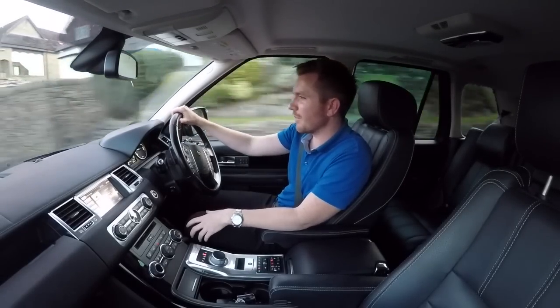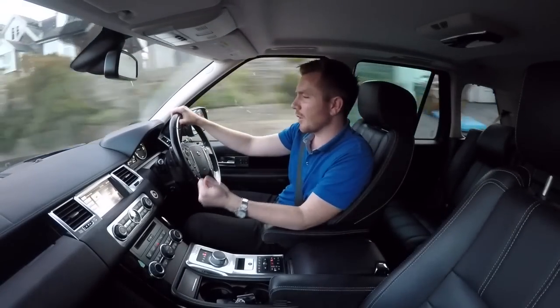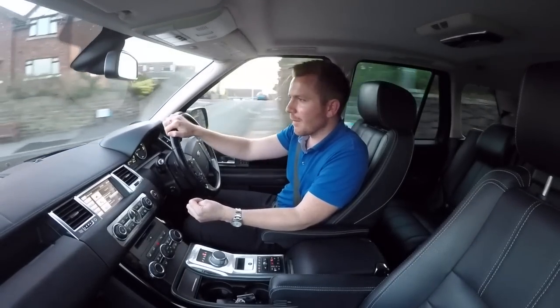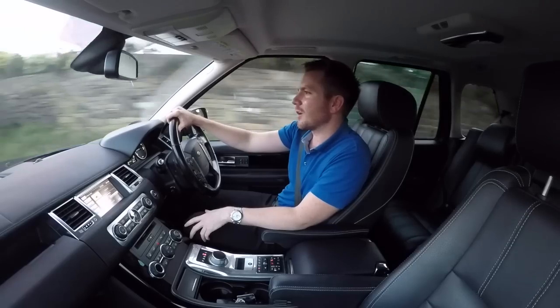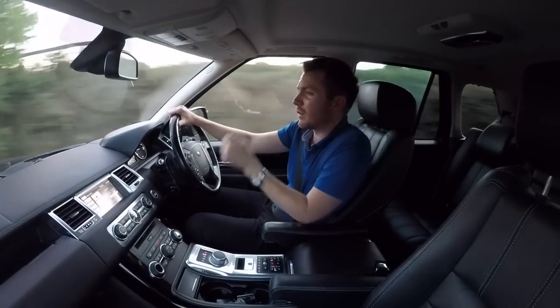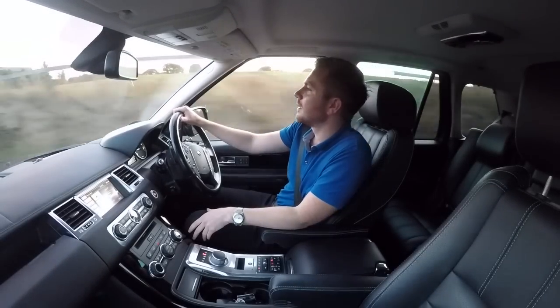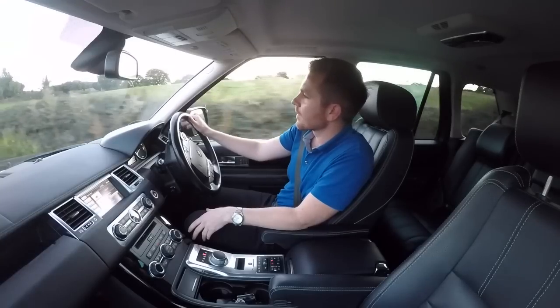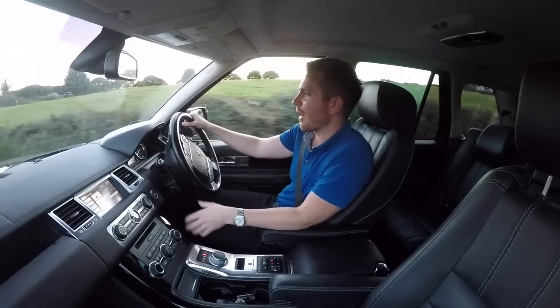Just do your homework first and make sure it's got the service records and it's been looked after. Do a HPI check on it — make sure it's not been stolen, make sure it's not been in an accident. It only costs about £20. And if you're nervous or you're not really into cars, get a pre-purchase inspection. The RAC and AA do it for about £100.